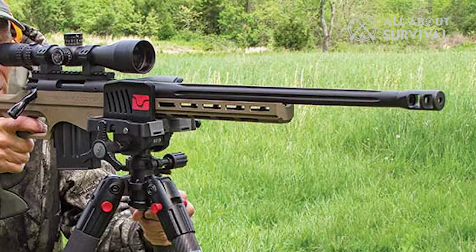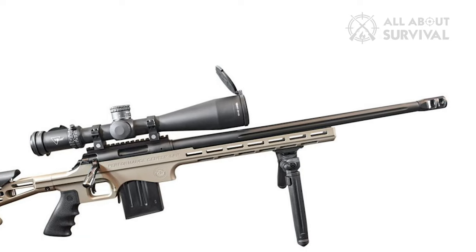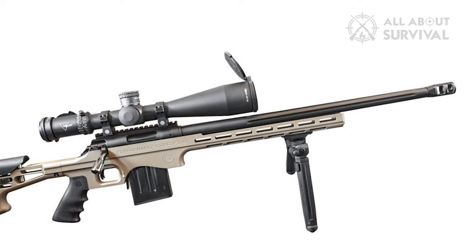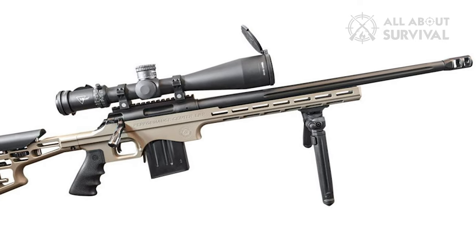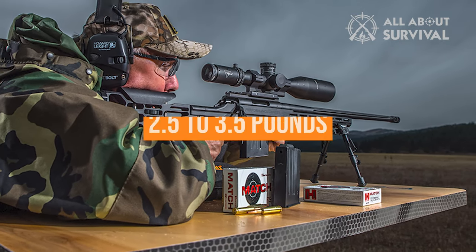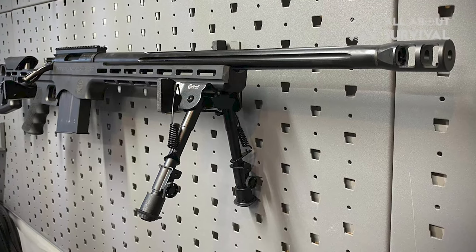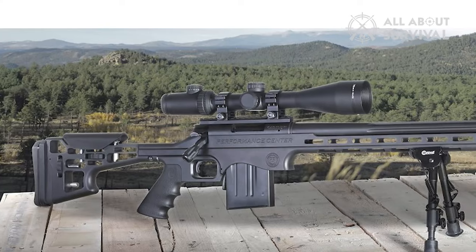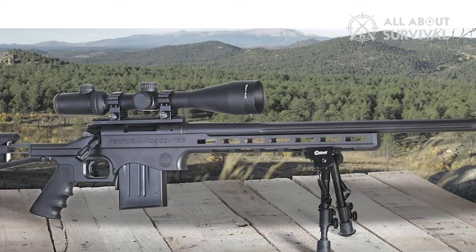It's stout as oak and has the adjustments you need to tailor it to your frame. Both the cheek rise and the length of pull dial in via thumb wheels, and each features dual-guide rods for added stability. S&W contributes a tuned-up trigger, adjustable from 2.5 to 3.5 pounds — a single-stage outfit that's clean and very consistent. Admittedly, the blade safety seems a bit out of place on the rifle, but not enough to turn your nose up to it.